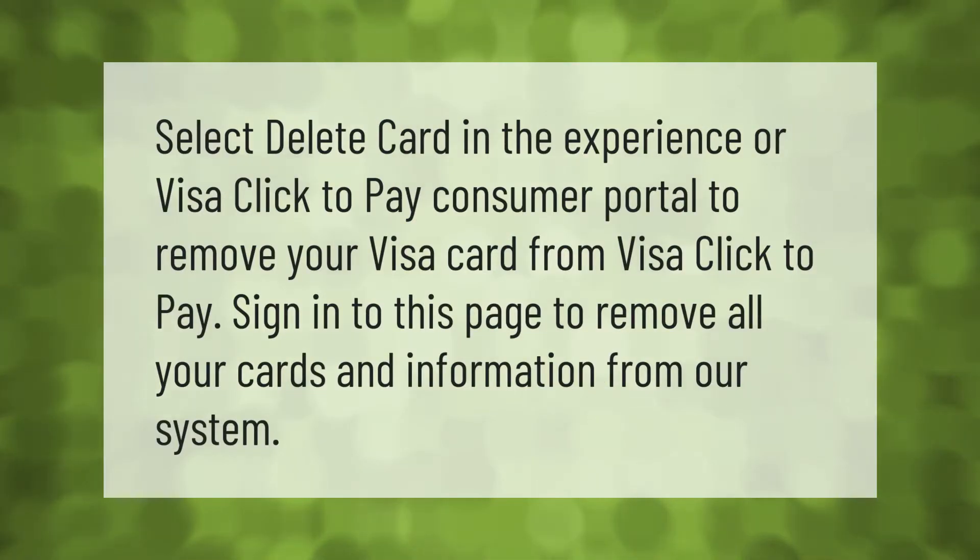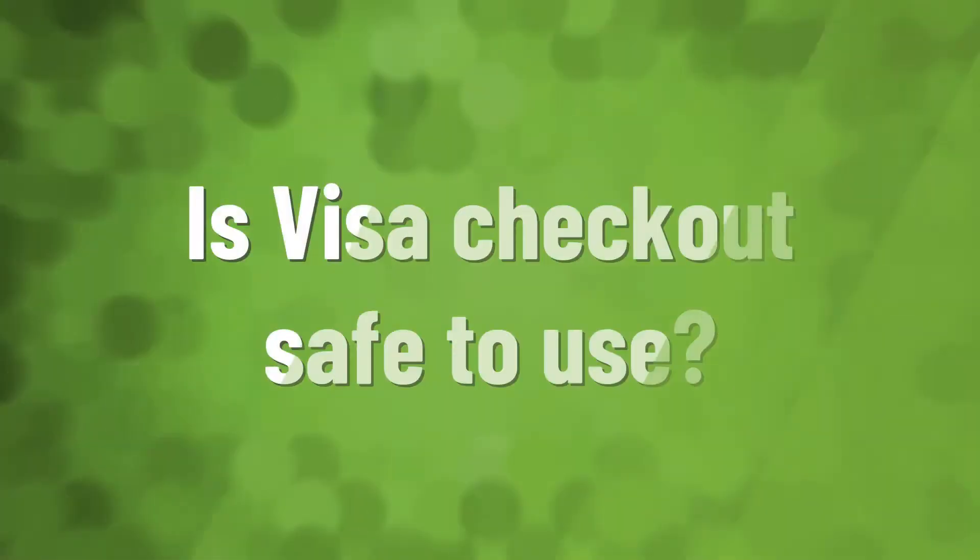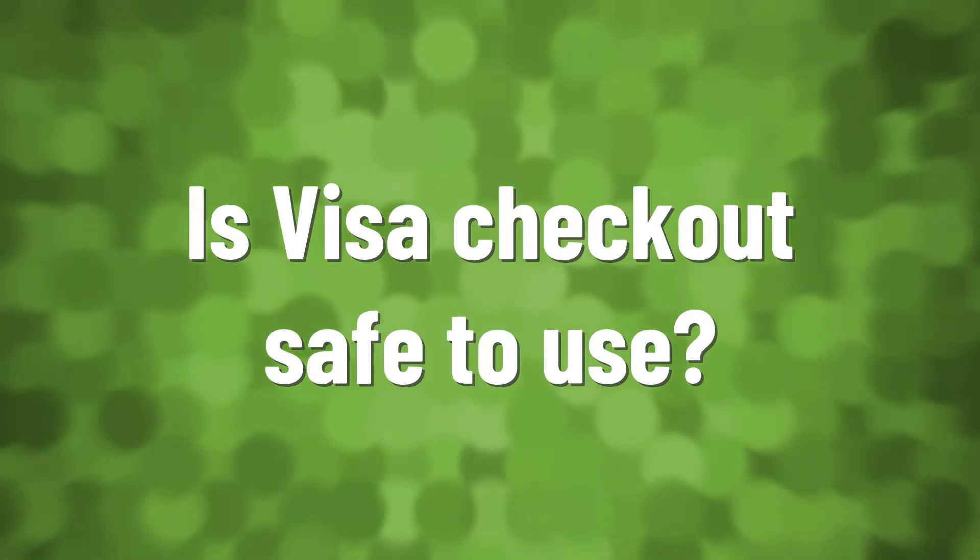Select 'Delete Card' in the Visa Click to Pay consumer portal to remove your Visa card from Visa Click to Pay. Sign in to this page to remove all your cards and information from the system.